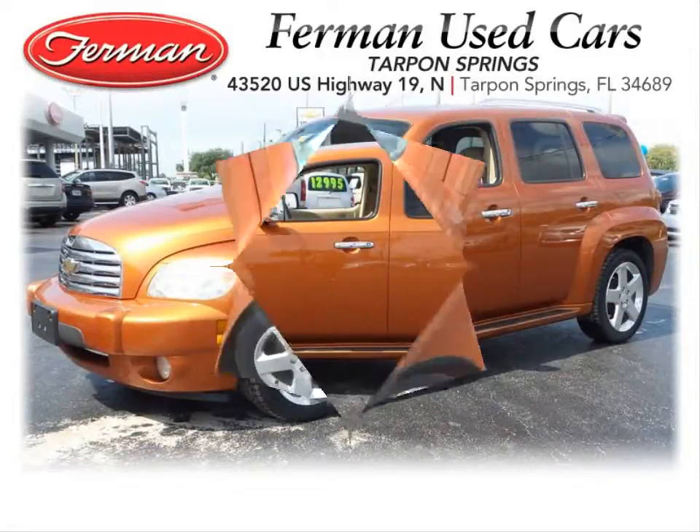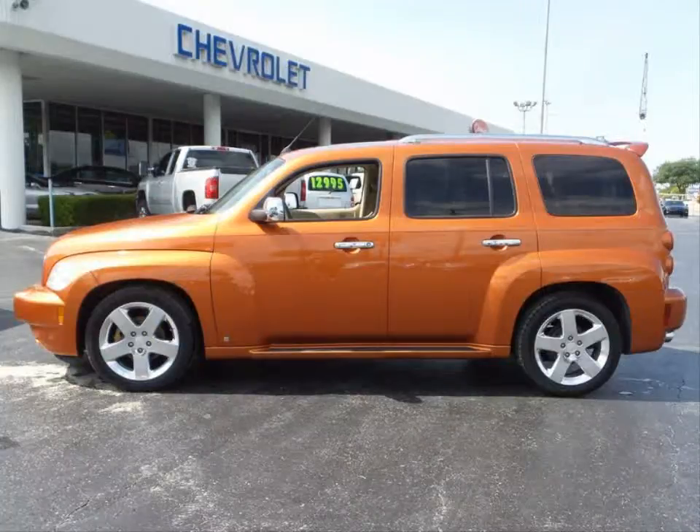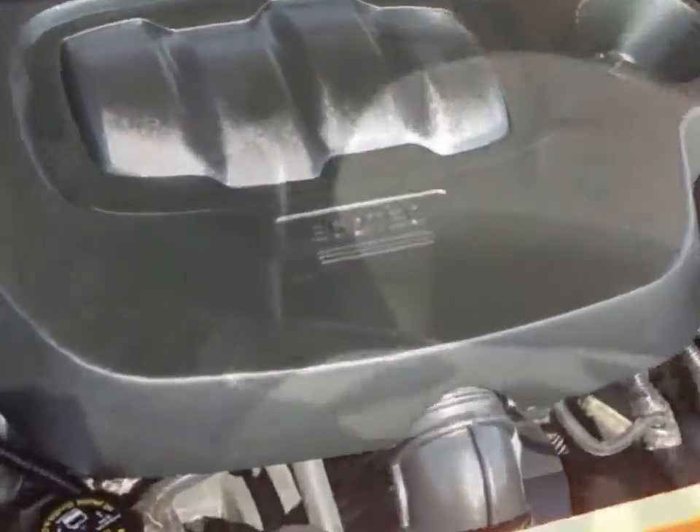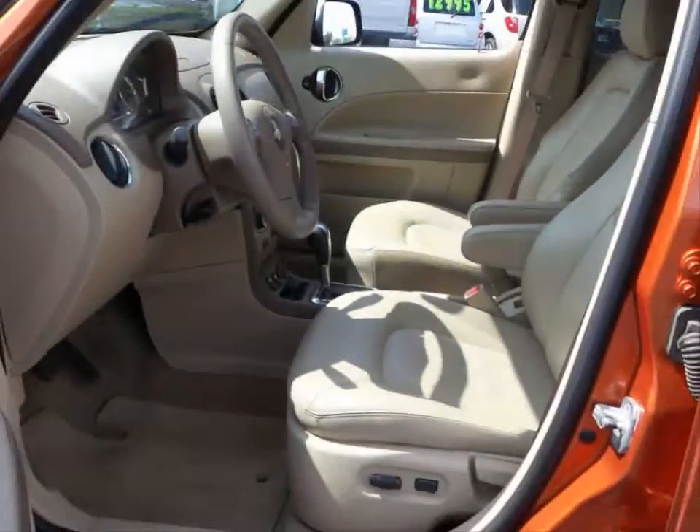Furman Chevrolet of Tarpon Springs with a 2006 Chevrolet HHR LT. This vehicle has an Echotech 2.4 liter inline four and an automatic transmission.